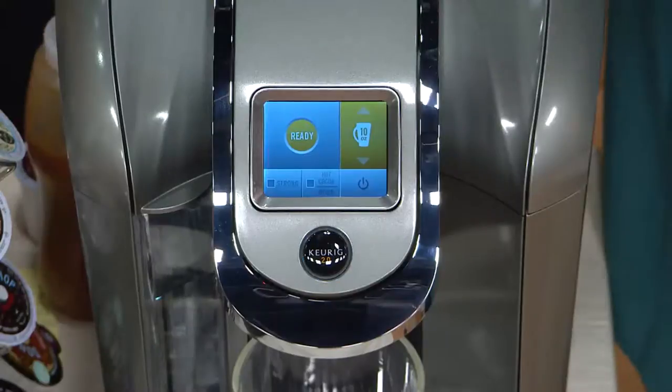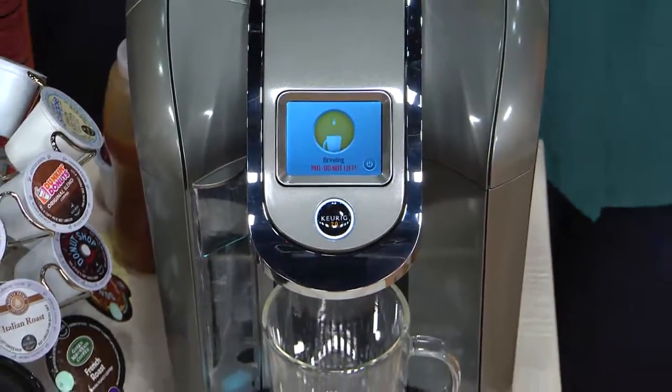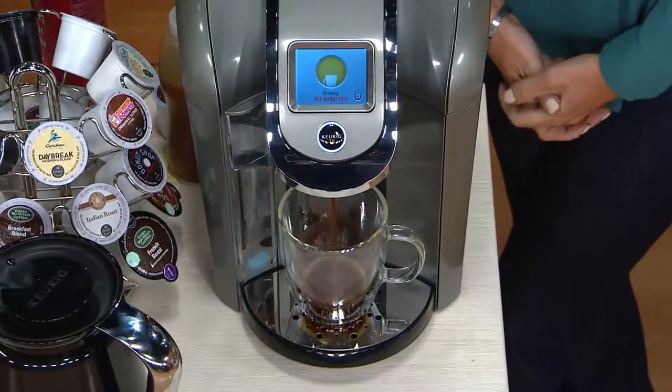The second group of people — you're upgrading. You love Keurig. We don't have to tell you about Keurig or convince you that Keurig is awesome. You want the new Keurig 2.0. You want to have the opportunity to do a carafe when you want it, and you want a smarter brewer.